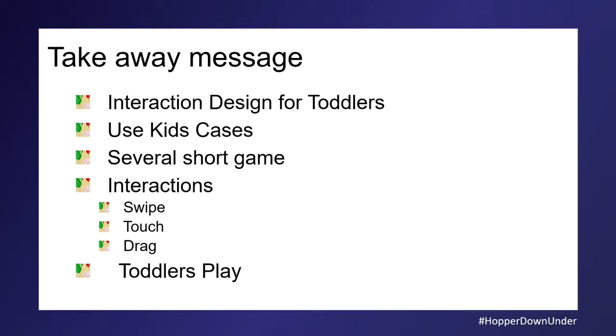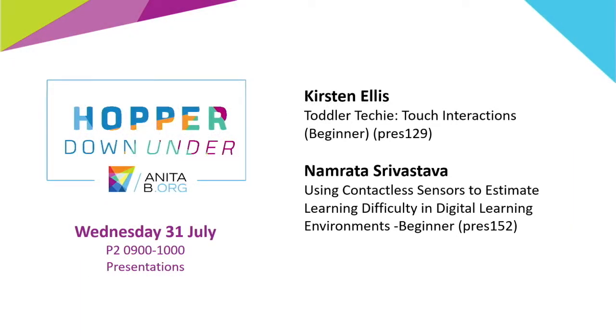Thank you, Dr. Ellis. Hello everyone, welcome to this session. I'm Myomyo Liu, lecturer from Australian National University. We're going to have a speaker — Miss Namrata Srivastava from the University of Melbourne. Her research expertise is in learning analytics. She is going to talk about using contactless sensors to estimate learning difficulty in digital learning environments. Let's welcome the speaker.